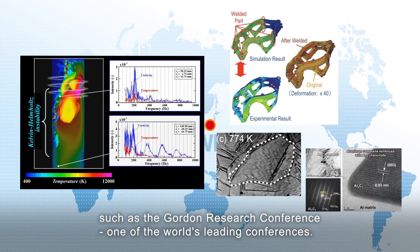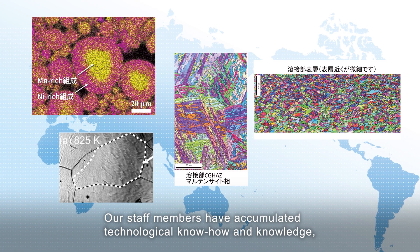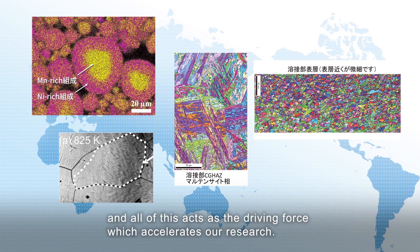Our staff members have accumulated technological know-how and knowledge and established networks by attending such conferences. And all of this acts as the driving force which accelerates our research.